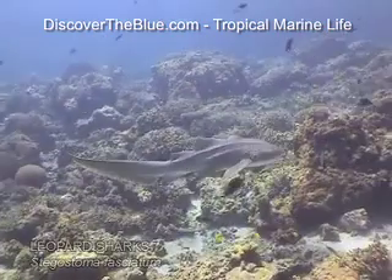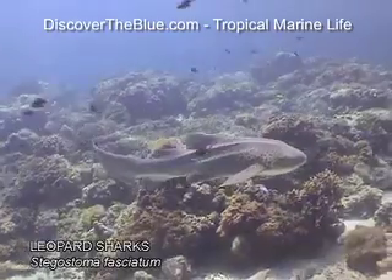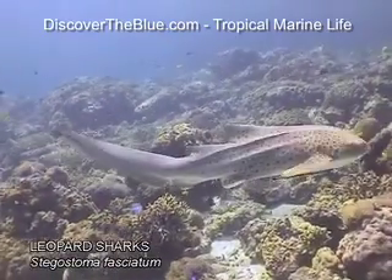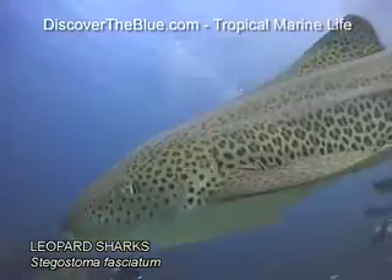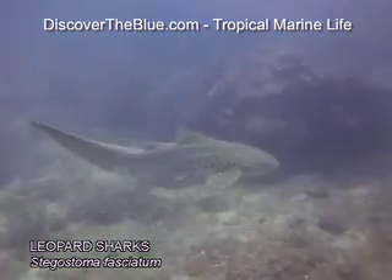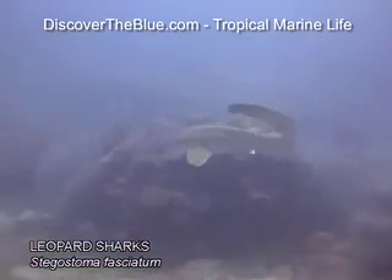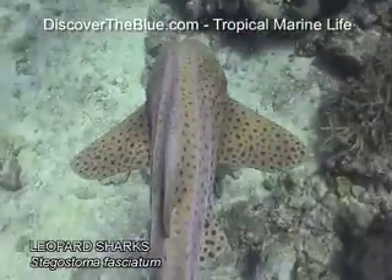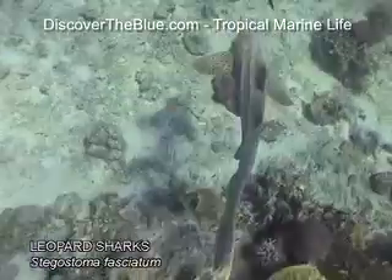Leopard sharks' tail fins can be as long as their body. Their color can vary from sandy to yellow-brown, with numerous brown spots. These bottom-dwellers feed on crustaceans and sometimes even sea snakes. All sharks are astonishingly light, due mainly to their cartilage skeleton. Reaching a length of 3.5 meters, leopard sharks' average weight is merely 16 kilograms.